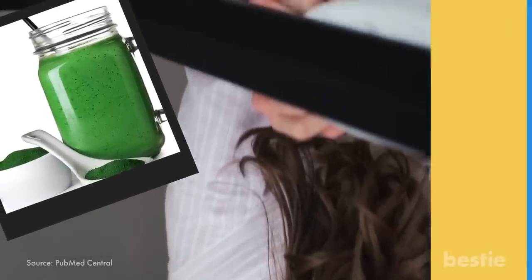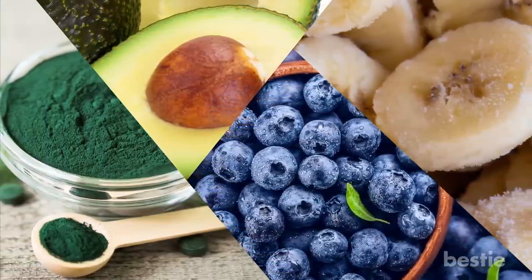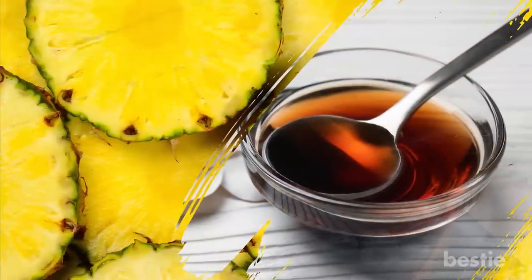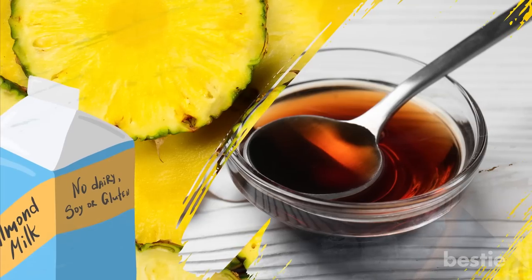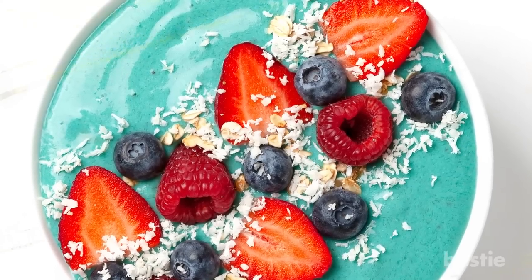Here's a spirulina smoothie recipe I'm sure you're going to love. All you need to do is blend spirulina, frozen banana, avocado and blueberries together. Don't forget to add pineapples, vanilla extract and unsweetened almond milk. Your delicious spirulina smoothie is ready. Top it with freshly cut strawberries and grapes.